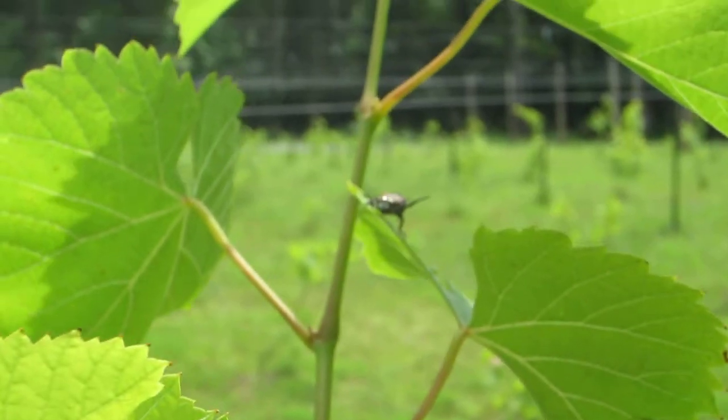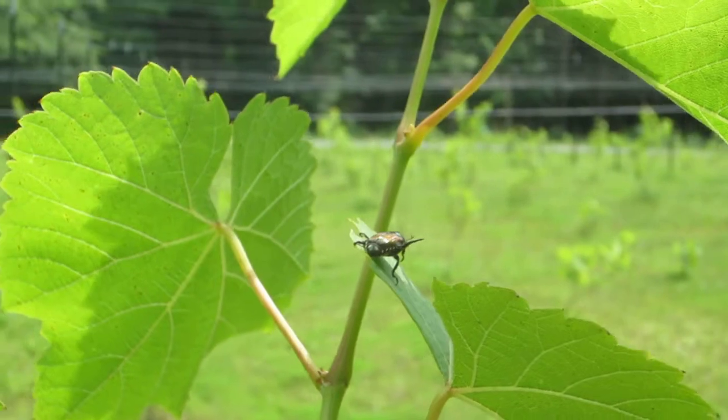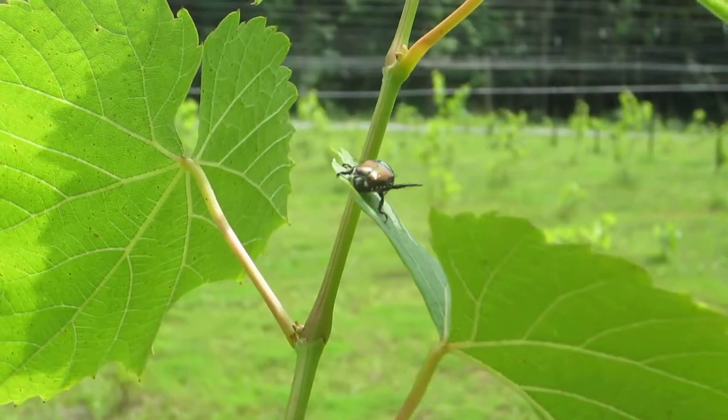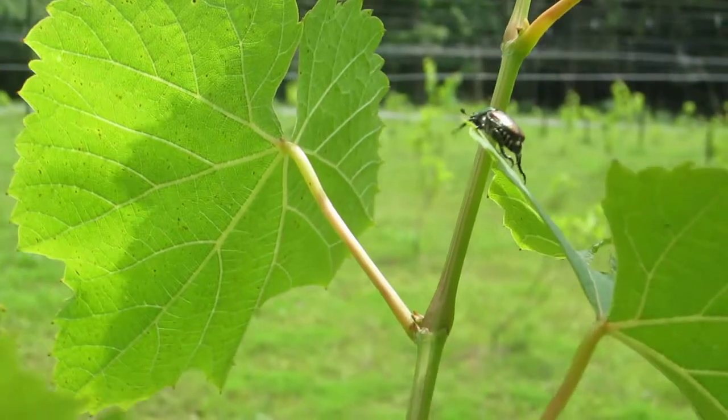I want to show you a protective mechanism these little insects have. When they feel threatened they either just take off and fly or they roll. Many times they just tuck and roll and they either fly off the roll or they fall into the grass.